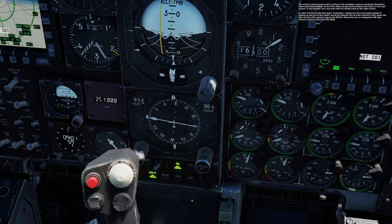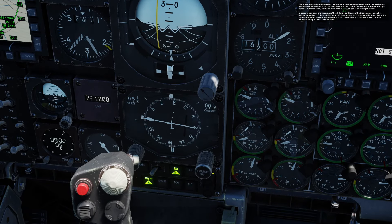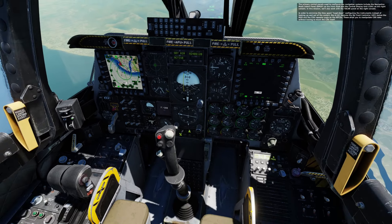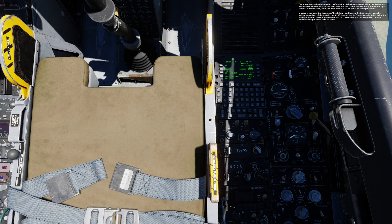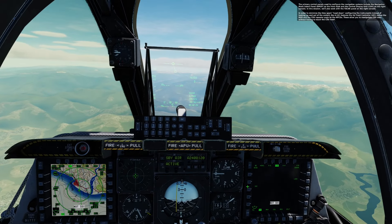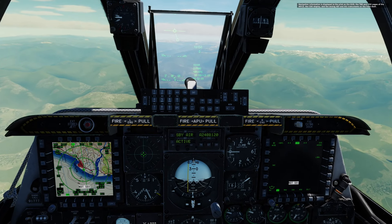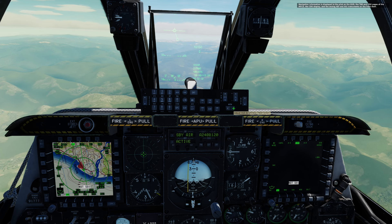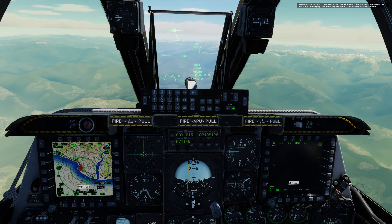The primary control panels used to configure the navigation systems include the Navigation Mode Select Panel, NMSIP, on the front dash, and the Control Display Unit, CDU, on the right console. This mission will also work with the TACAN panel on the right console. To minimize time spent head-down configuring instruments, the A-10C2 features the Upfront Controller, UFC, below the HUD, and the CDU repeater page on the MFCD. Navigation information is displayed on the HUD, the TACAN and CDU pages of the MFCD, the CDU display, and the analog ADI and HSI instruments on the front dash.